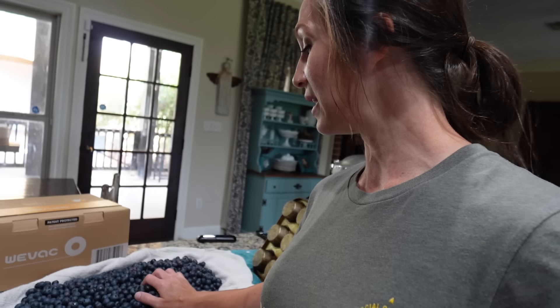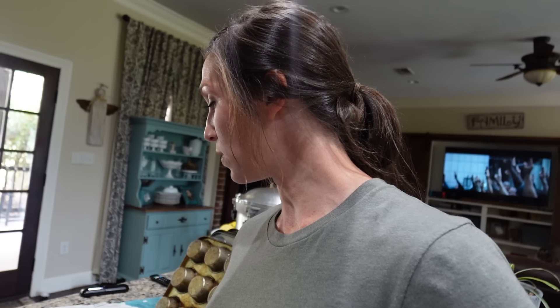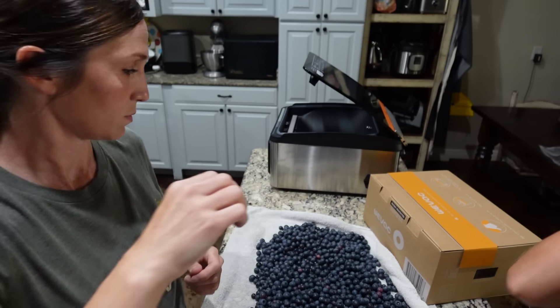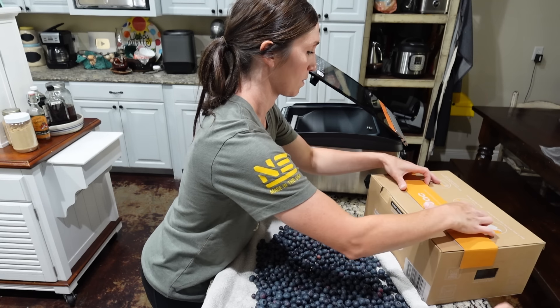I have a lot of blueberries right here and I'm going to go ahead and put the majority of these in the freezer. It would have been more ideal if I could freeze them first, but I just didn't have a chance to do that. So I'm gonna do the best I can and get this machine going so I can get these vacuum sealed.